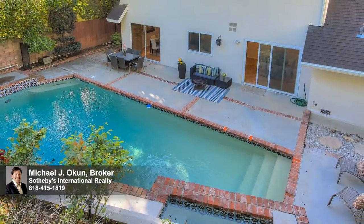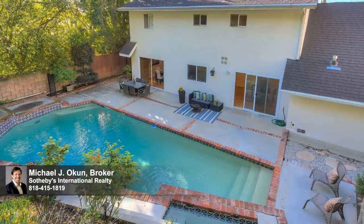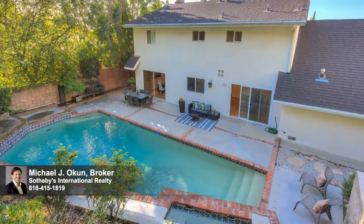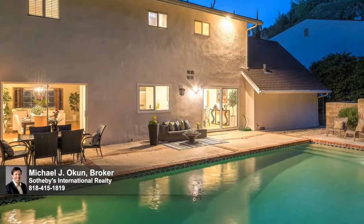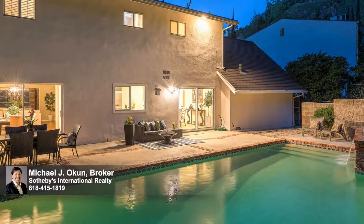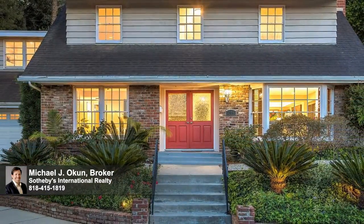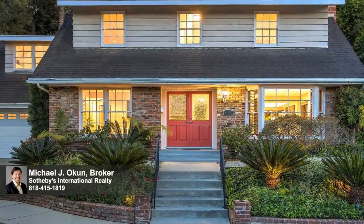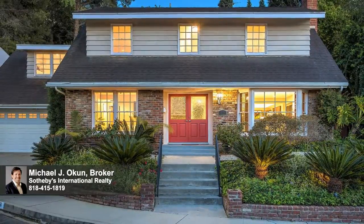This charming home is ideally located in the award-winning Carpenter Community Charter School district, and just moments from the west side, Sunset Strip, major studios, Fryman Canyon, and unique boutiques, charming cafes, and world-class dining along famed Ventura Boulevard. This residence of timeless appeal offers enduring value and lasting enjoyment for the fortunate new owners. Welcome home.